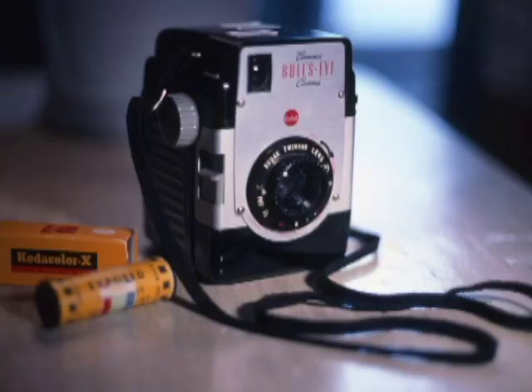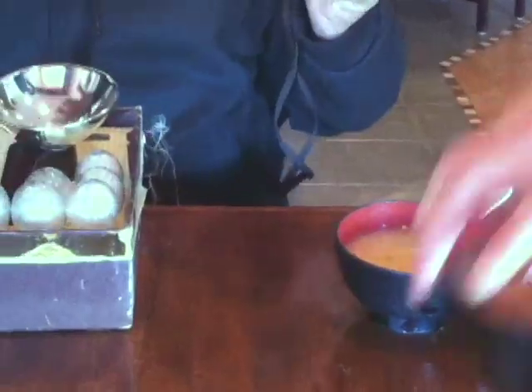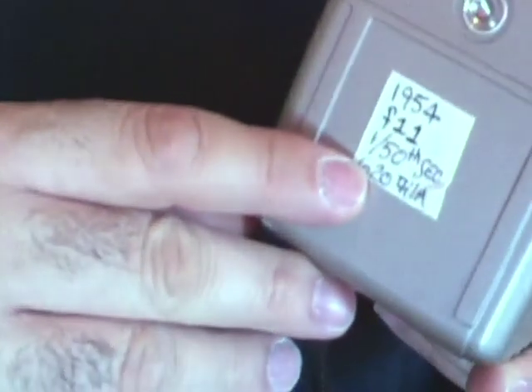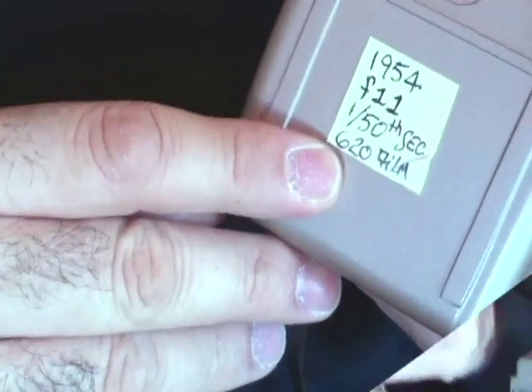I just went and picked up a Kodak Brownie Bullseye. This was part of an inventory at a camera store closeout. This camera has an f11, it's 1/50th of a second, and it takes 620 film.